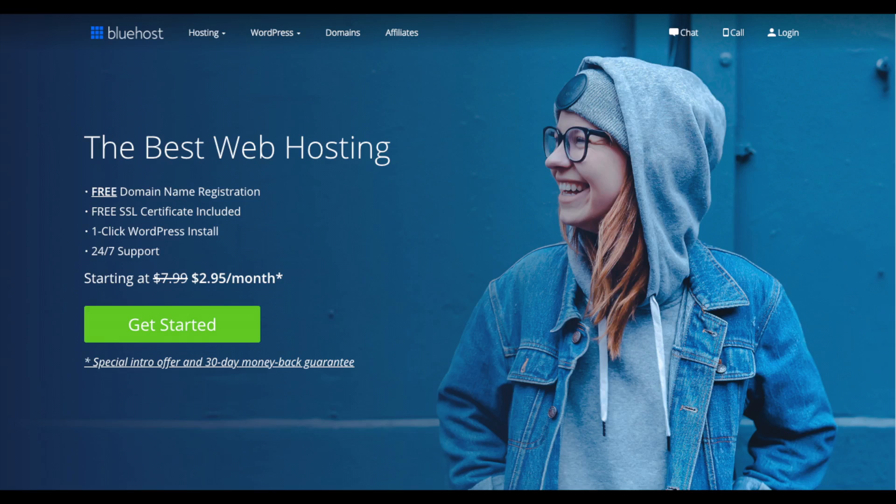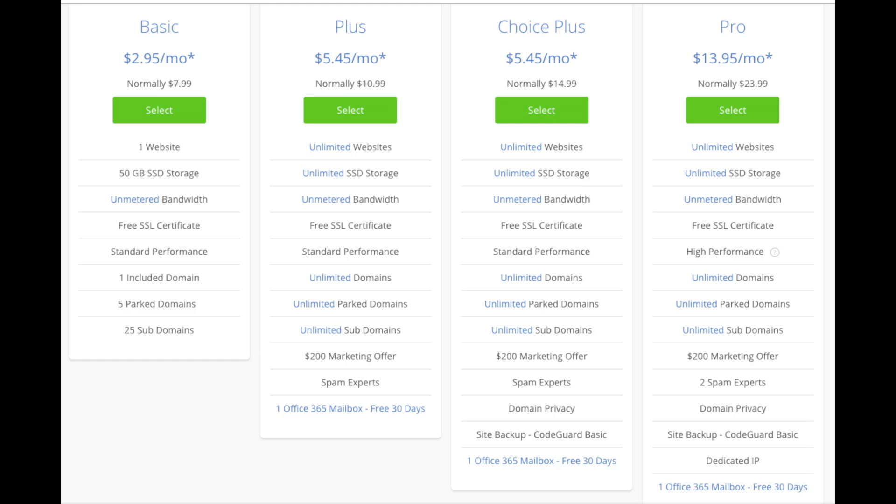I do want to mention that the link is an affiliate link and I receive a commission which helps support this channel. Once you click the link or enter wpcupidblog.com/go/Bluehost, you'll be at the Bluehost home page. Click the get started now button. This is where you can select your hosting plan - you'll see four different options: a basic plan, plus plan, choice plus plan, and a pro plan.